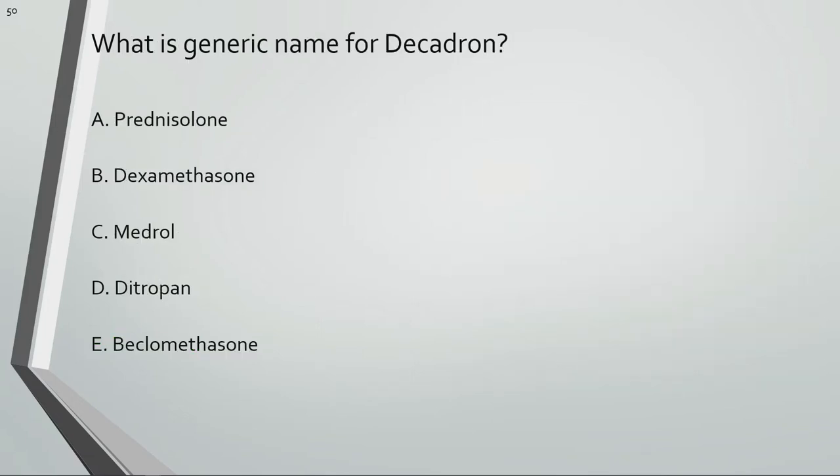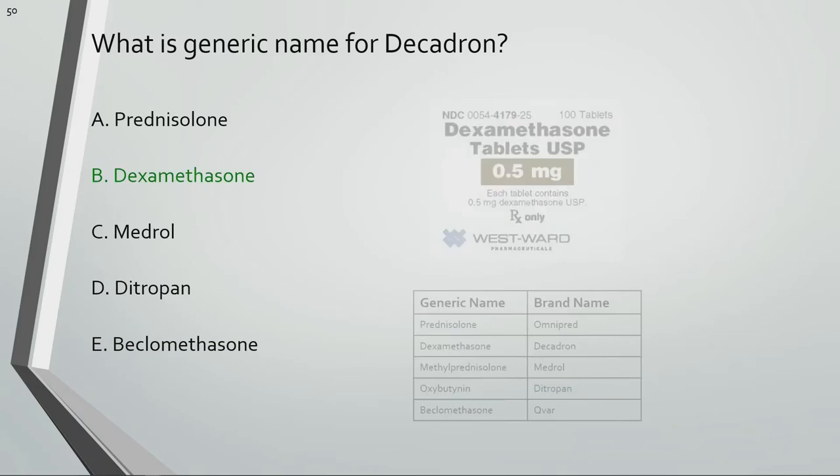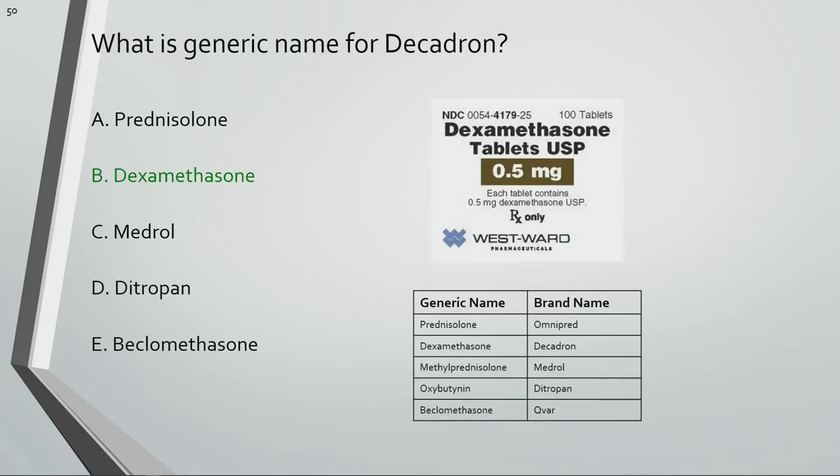What is the generic name for Decadron? Dexamethasone is the generic name for Decadron.